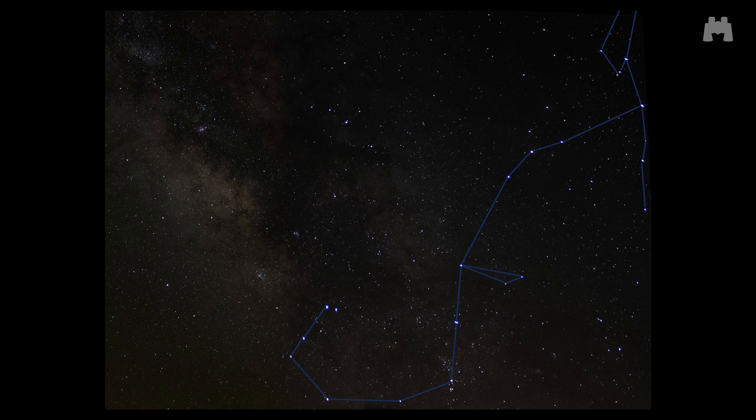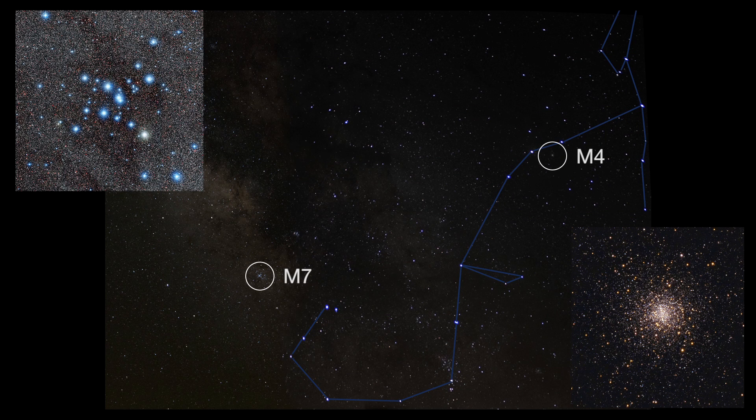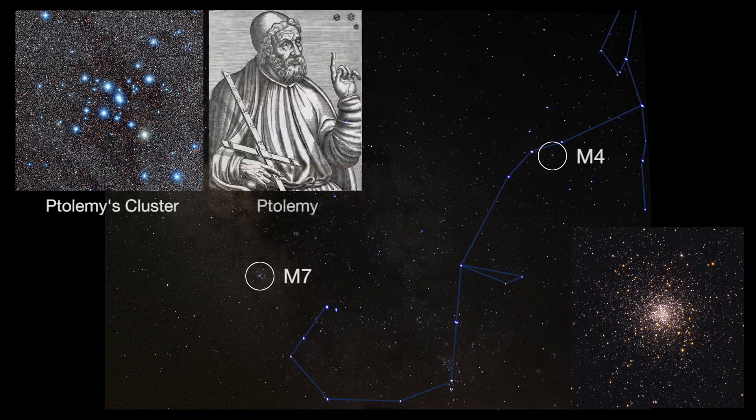Through binoculars or telescopes, you'll be able to spot two pretty star clusters: a compact or globular cluster, M4, and an open cluster, M7. M7 is known as Ptolemy's cluster. It was observed and catalogued by Greek-Egyptian astronomer Ptolemy in the first century.